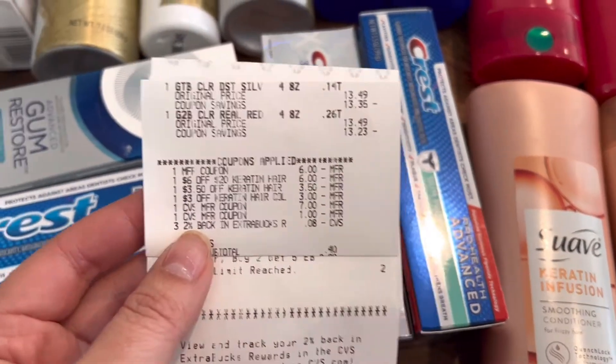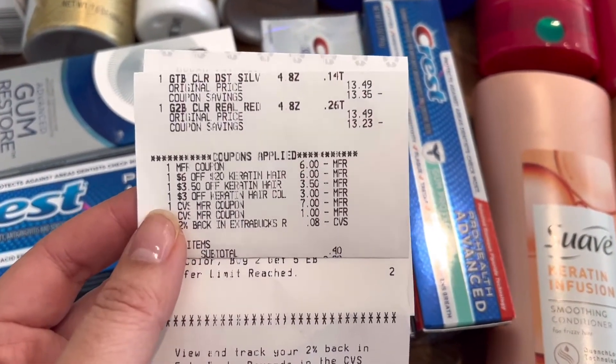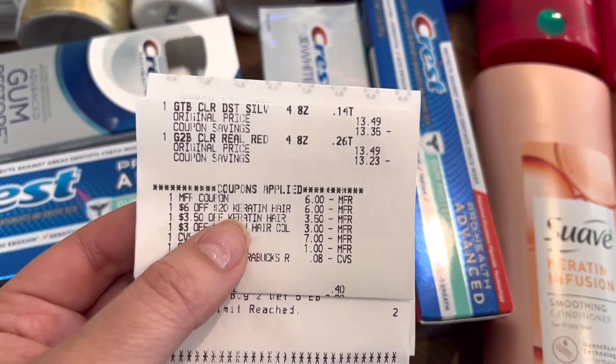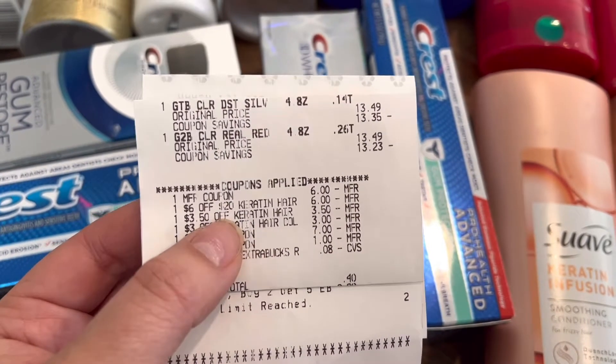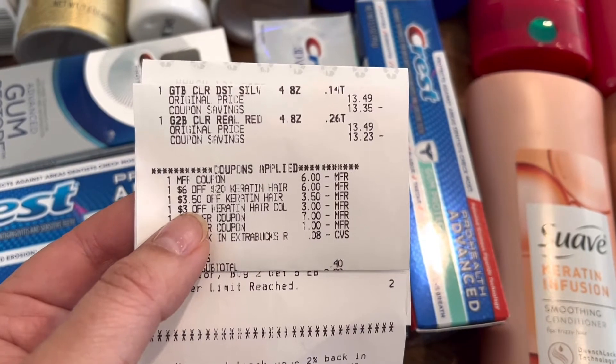For my third receipt, I had the Schwarzkopf at $13.49 each. The $6 off two insert coupon went through with no issue. The $6 off $20 Schwarzkopf CRT came off — it shows as keratin, which is a bit weird. The $3.50 CRT came off and the $3 CRT came off.